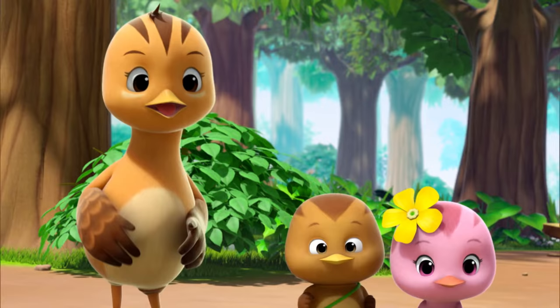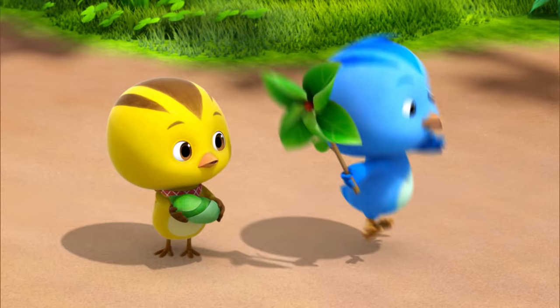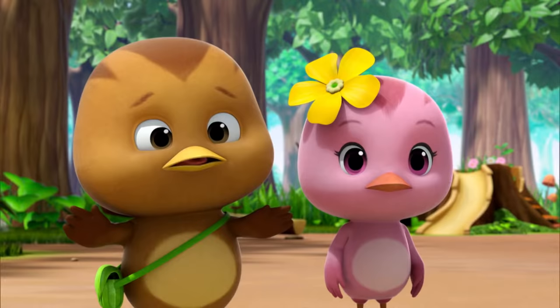Are there two treasures? No, there is only one. Then which one is it? The one I hid is this pinwheel! Whoa, mine is the treasure! Yay! Then, so, what is this? I don't know. What could it be?